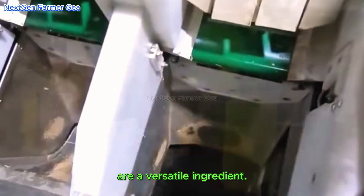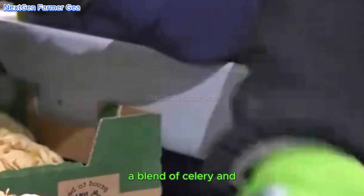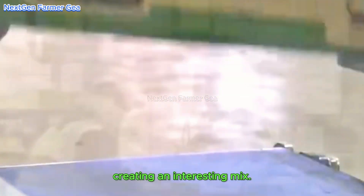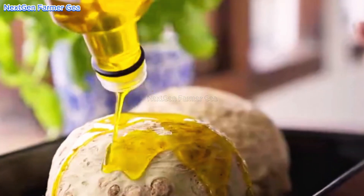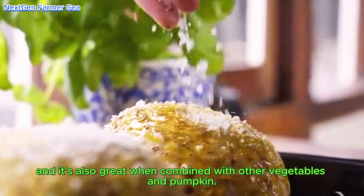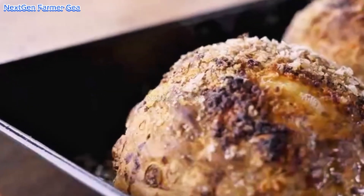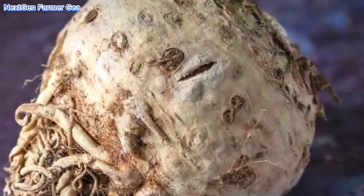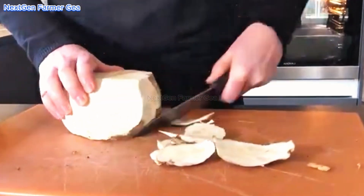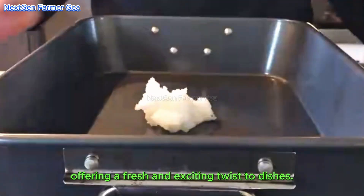Celery roots in cuisine are a versatile ingredient. Their taste is very unique — a blend of celery and a wonderful flavor, creating an interesting mix. Roasting it makes it delicious, and it's also great when combined with other vegetables and pumpkin. In soups and stews it's excellent too, bringing a rich and unique flavor. In addition, celery roots are a great alternative to mashed potatoes, offering a fresh and exciting twist on dishes.